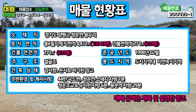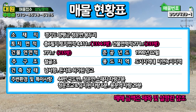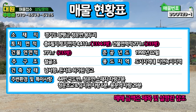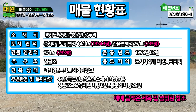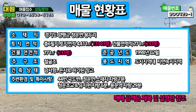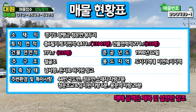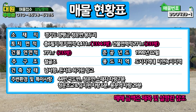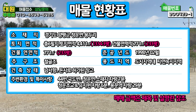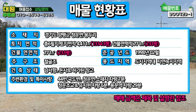경기도 양평군 청운면 용두리에 소재하고 있고요. 토지 면적은 총 6필지로 약 1334.3평입니다. 건물 연면적 233평. 준공연도는 1998년 2월이지만 지금 보시는 것처럼 리모델링이 완벽하게 돼 있는 상태고요. 거의 신축이라고 보셔도 될 것 같습니다. 주구조는 철골조고요. 용도지역은 도시지역 내 자연녹지지역입니다. 현재는 돈사로, 축사로 허가된 창고입니다.